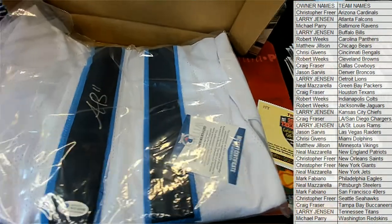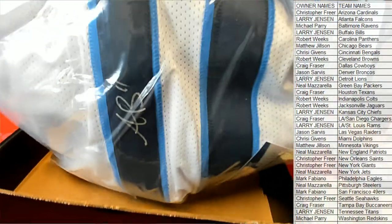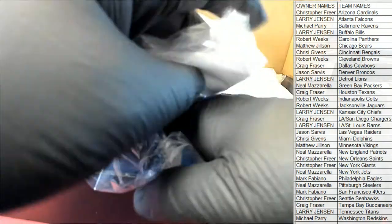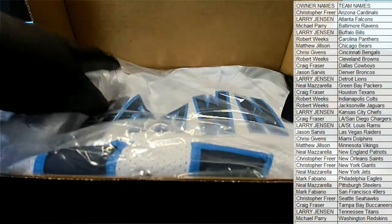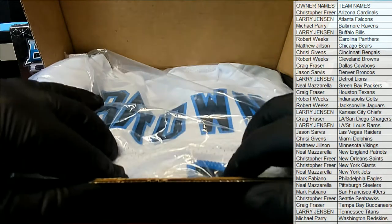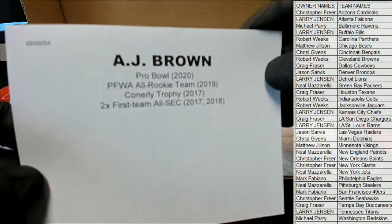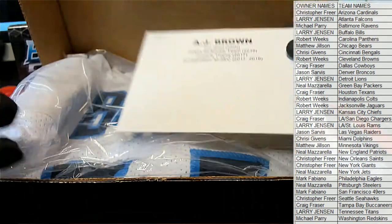I believe that's AJ Brown, Titans. Looks like it. AB Auto. Got the nice Beckett shirt on, too. Let's see who's got that over there. You'll see AJ Brown — Pro Bowl 2020. Two first team also. Very good. That is the tight end, Titans.